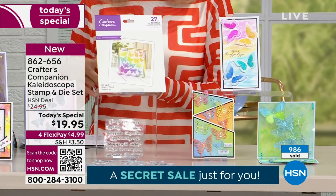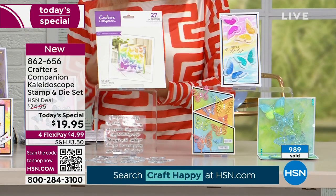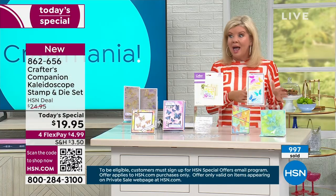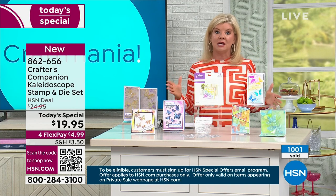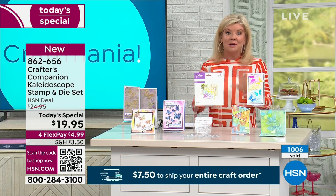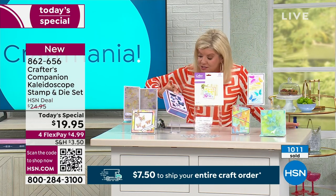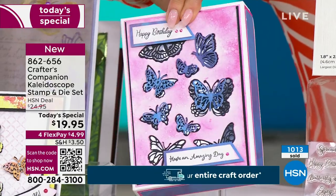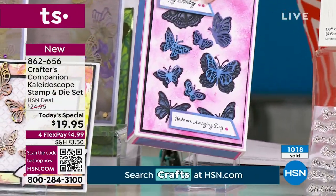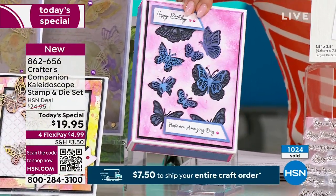We're shipping these right out to you. As with everything we offer here at HSN, you always have your 30-day money-back guarantee. This is going to be an instant customer pick — and butterflies, wouldn't you say, Sarah, are truly one of the most popular motifs that you do?